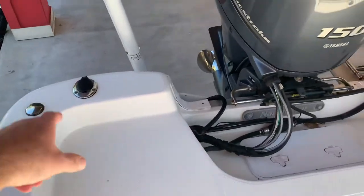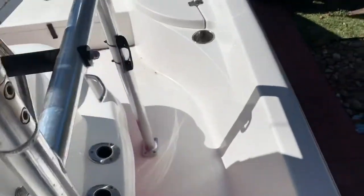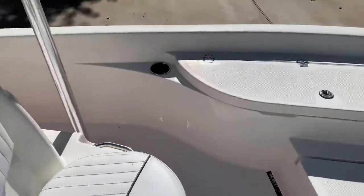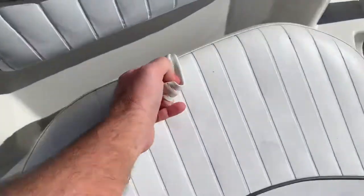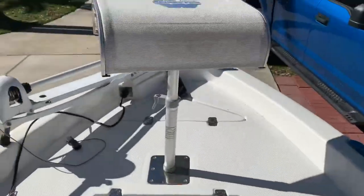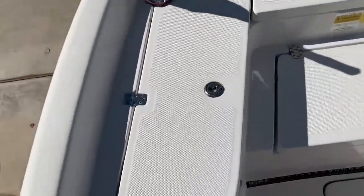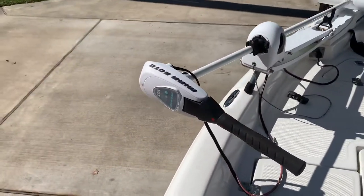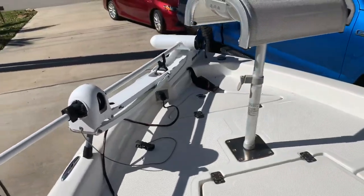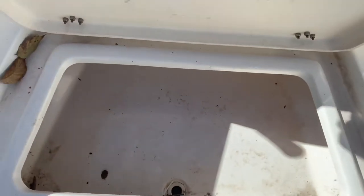Of course it's got running lights and a couple of rod holders back there on the aft end. As we walk up forward, there is a second live well. This seat is removable - some guys don't like a seat forward, but I use the pedestal as a leaning post when fishing up here. It's got a Minn Kota 101-pound thrust trolling motor on the forward end. This is the insulated box for fish.